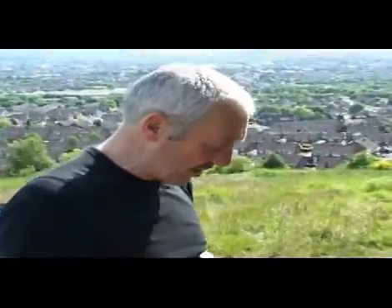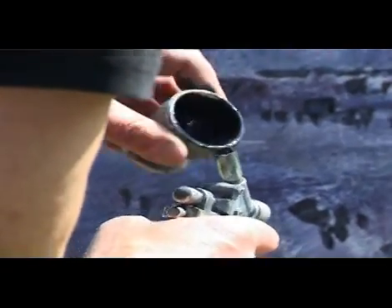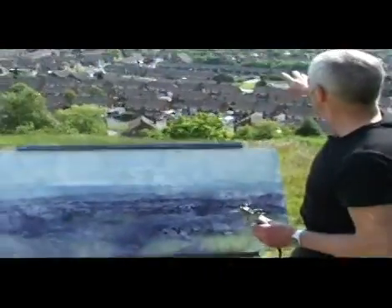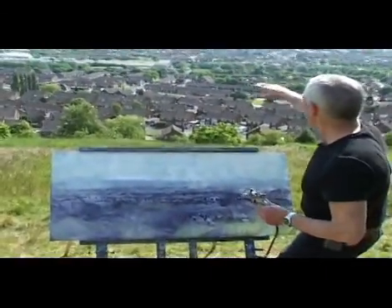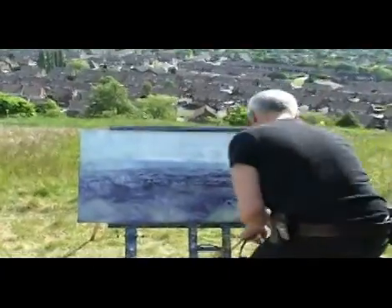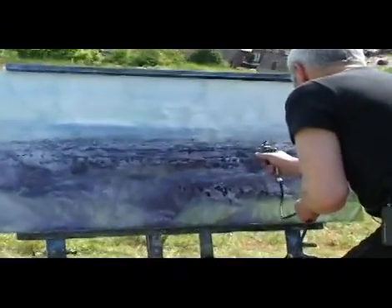I use a fairly limited range of colours usually. You always have to mix your colours — you never use them straight from the tube of course. So now I'm going to use the spray gun just to get some of the lovely soft effects of the trees and some of the hard edges of the landscape — of the buildings. A spray gun of course is a totally different character to a paint brush.